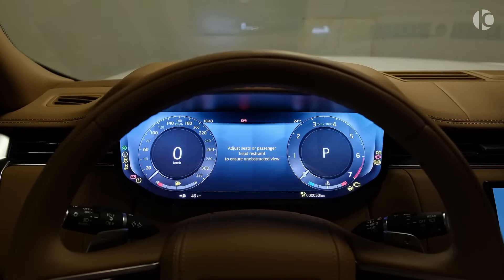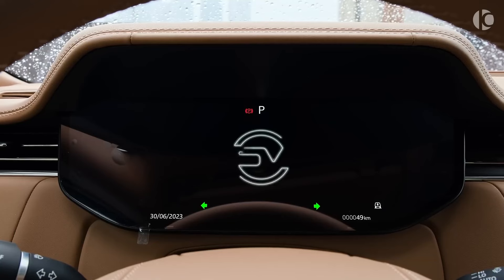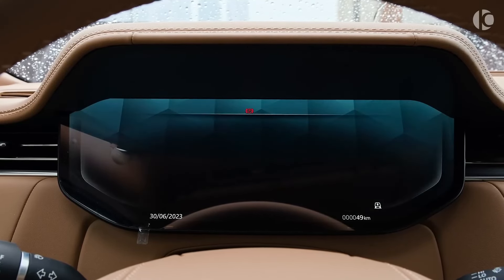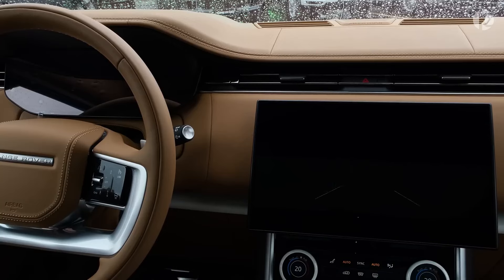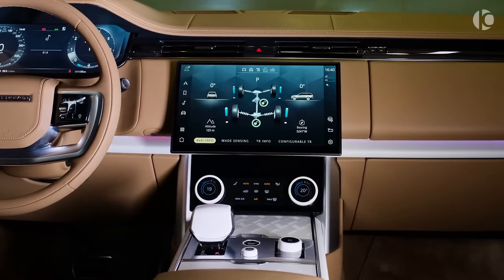But the best part about the Range Rover is the drive experience. It still has the traditional upright and commanding driving position that has been its trademark for decades. It helps make driving such a big machine relatively easy and gives a tremendous view ahead.